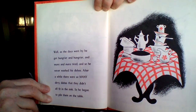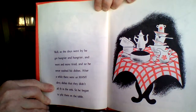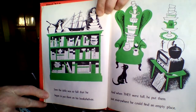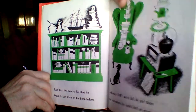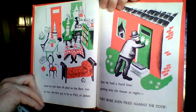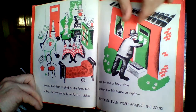As the days went by, he got hungrier and hungrier and more and more tired, and so he never washed his dishes. After a while, there were so many dirty dishes that they didn't all fit in the sink, so he began to pile them on the table. Soon the table was so full that he began to put them on his bookshelves. When they were full, he put them just everywhere he could find an empty place. Soon he had them all piled on the floor too. In fact, the floor got to be so full of dishes that he had a hard time getting into his house at night. They were even piled against the door.